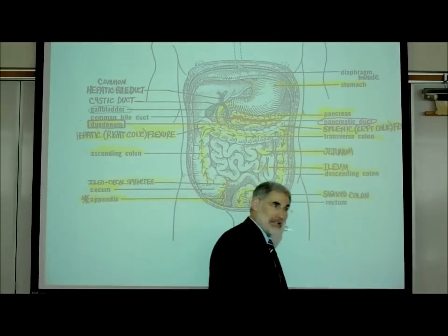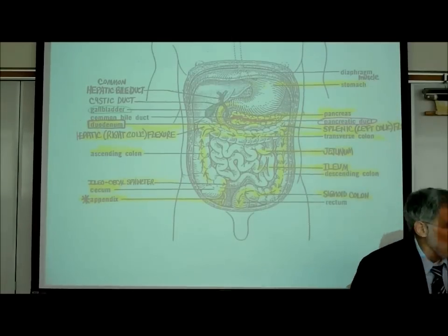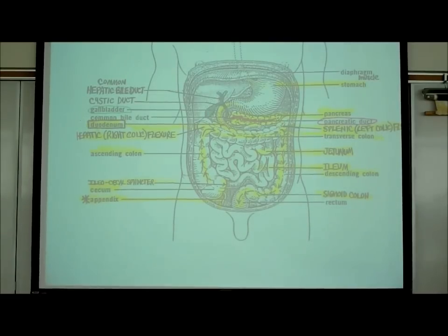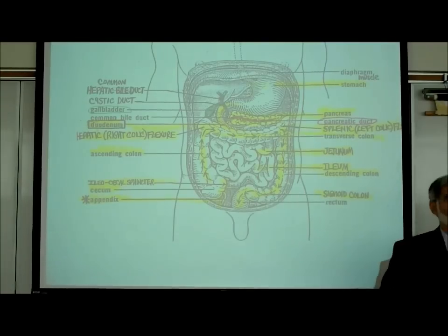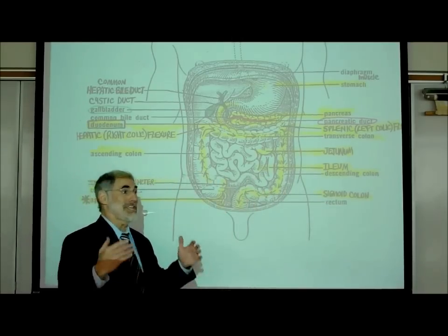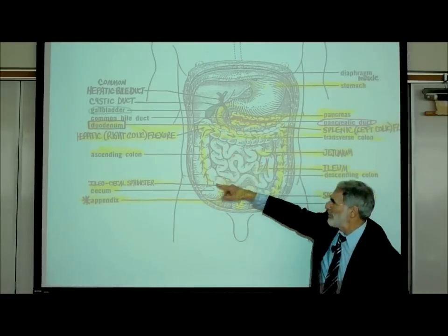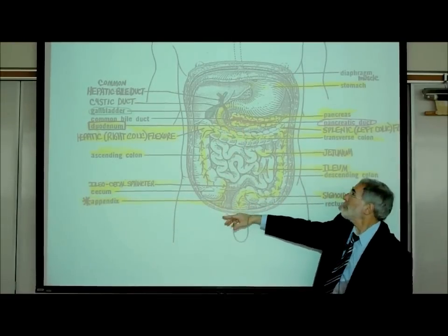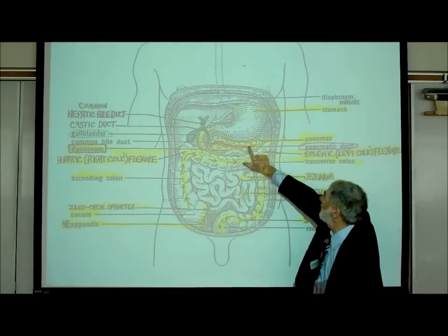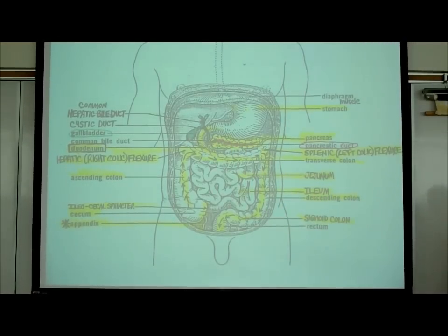An exocrine gland is a gland that secretes a chemical substance into a duct or tube - you wrote that on J1. In the right lower quadrant, the appendix is right there. In the left upper quadrant, we see the stomach and right below it the pancreas. This picture shows very nicely in more detail what structures are where. That takes us to J21.